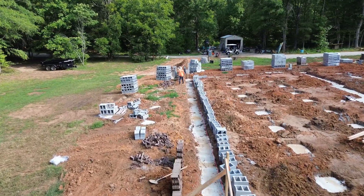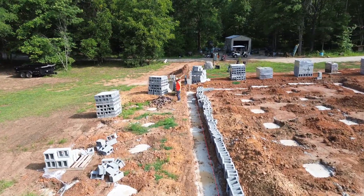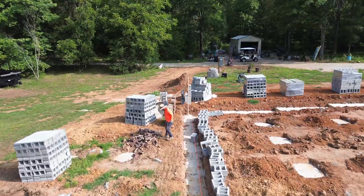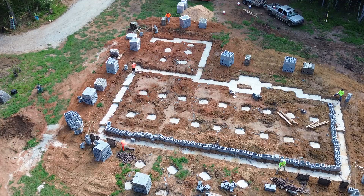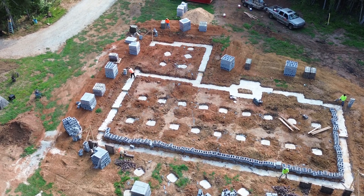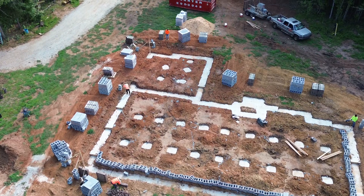Off to a great start this morning. They're getting everything laid out — all the string lines marked for the height of the block. All the block are laid out on the back side of the house because that's going to be the high side, so they're getting all that laid out first. Everything's looking really good and these guys are taking their time, really making sure they got it right.